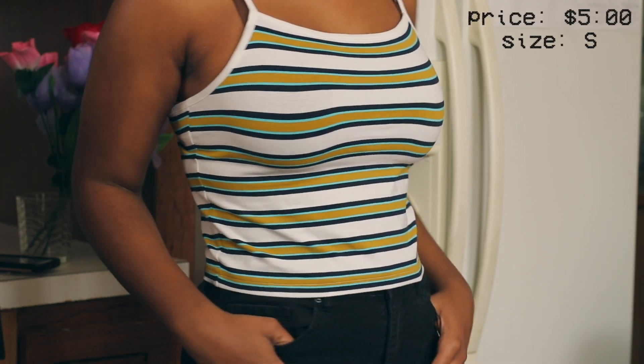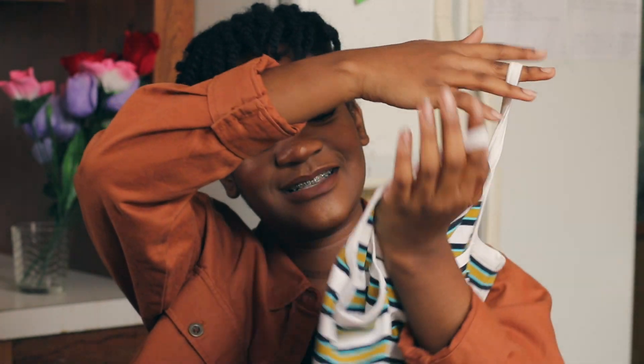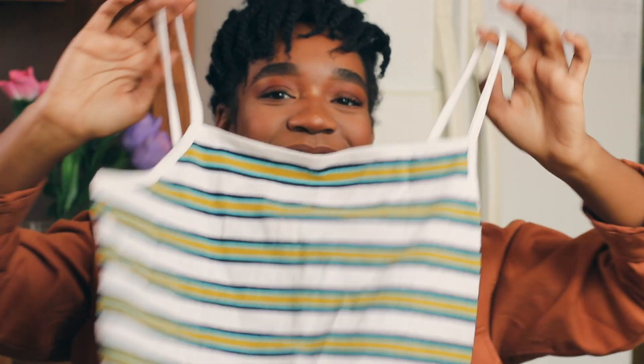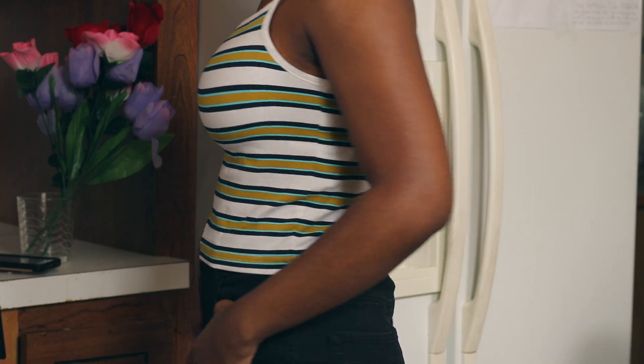Then I got this really skinny-strap cropped top — it's so cute. It has white, mustard yellow, a sky blue, and a navy on it. I probably wouldn't wear it by itself — as I've gotten older I don't like to show too much skin. I plan on layering it with either a black short-sleeve or black long-sleeve shirt underneath to contrast the color and give it that late 90s, early 2000s sort of feel.